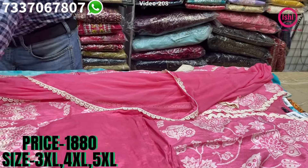On the yoke, fine zukadana work and sequence work. You find a lovely printed bottom and a beautiful pure muslin dupatta with this. The price range is $19.90 and size available are 3XL, 4XL and 5XL.